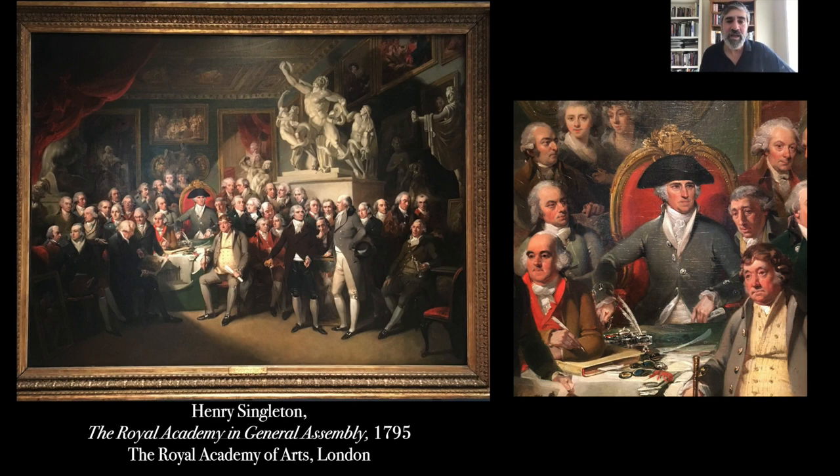West rose fantastically high in the British art world, and in the 1790s he rises higher still, becoming the second president of the Royal Academy — the most important body of artists in England at the time. Henry Singleton's representation of the Royal Academy in its meetings shows West positioned throne-like at the center. That position put him at the center of great resentment from fellow artists who could not bear the idea that this upstart from the colonies was given the role of leading English art into the future.